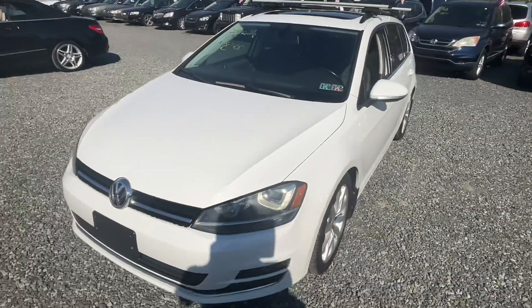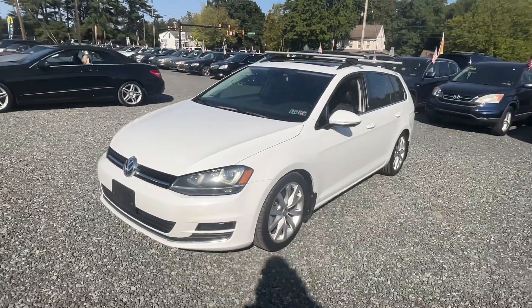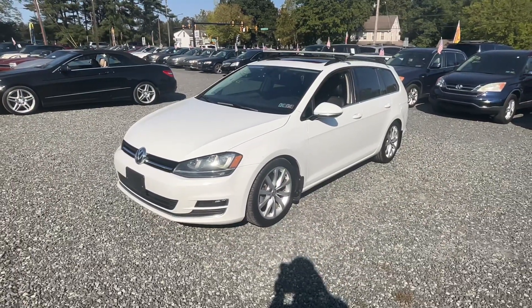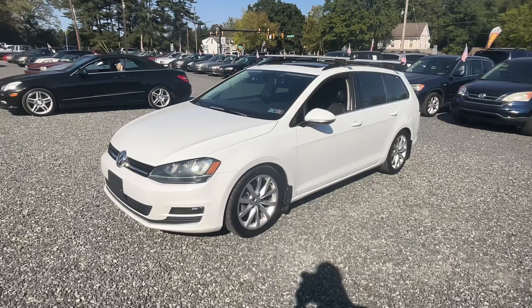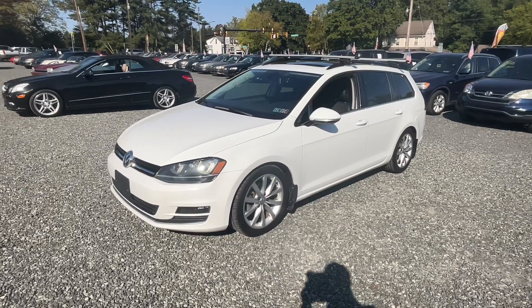That's it, guys — $8,500 for a little Golf. It's a no-brainer in my world. I hope you come down to Josie's Auto Sales in Gilbertsville. Check us out, I appreciate you watching — hit like, subscribe, and we'll see you next time.